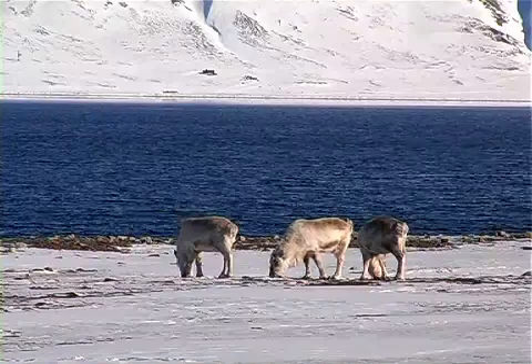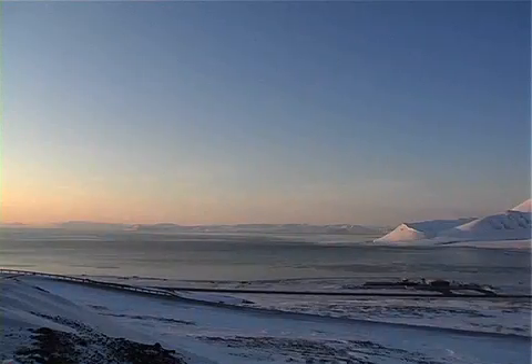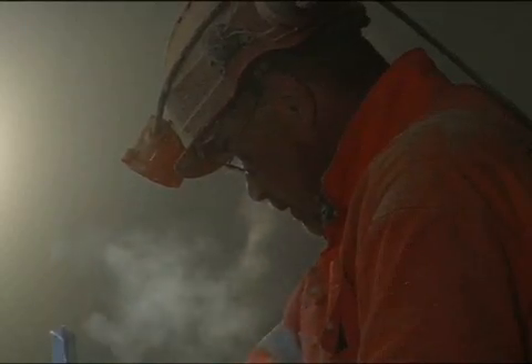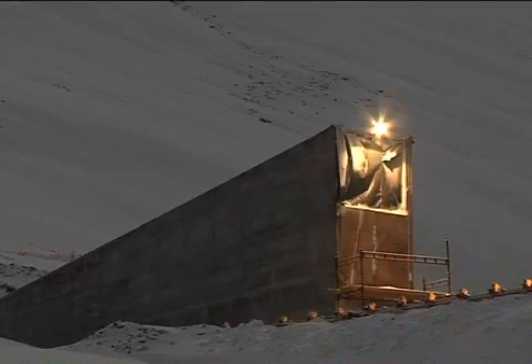On a remote island near the North Pole, the Norwegians are building an international seed bank inside a frozen Arctic mountain. It's exciting and it's a very special project with a lot of interest. Everyone thinks this is a very exciting project and it's a once in a lifetime project. But I've never been responsible for something like this.